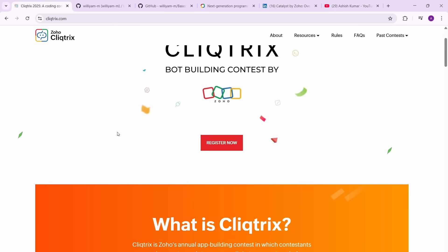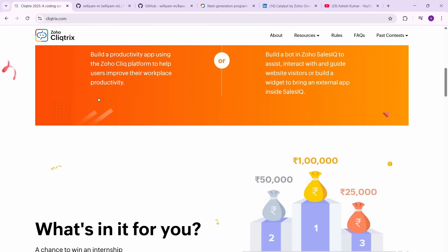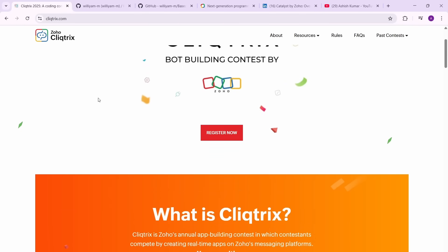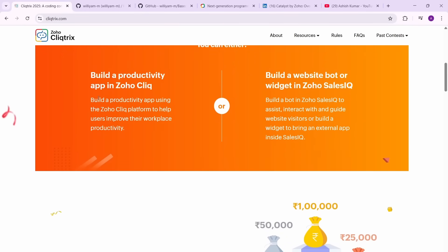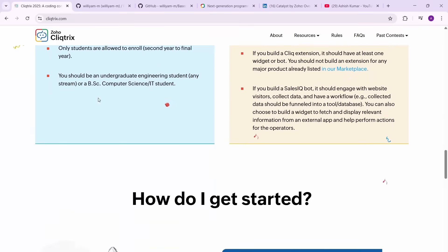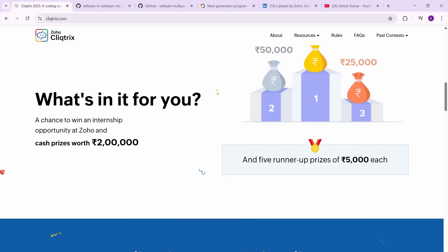This is a great opportunity and I highly recommend all of you take part in it. It's open to all, but primarily for second to fourth year students — first year students aren't eligible for an internship anyway. Let me know if you want more details and I'll try to make another video about this. Thanks for watching.